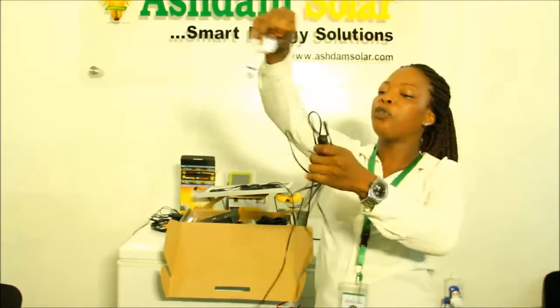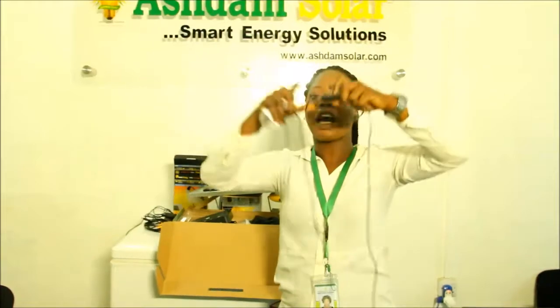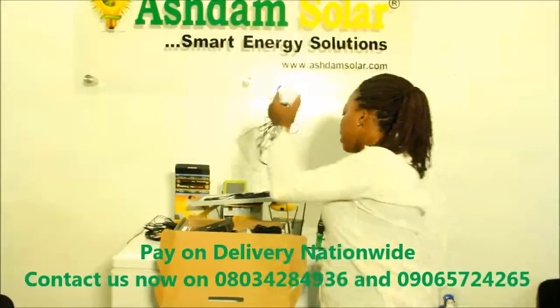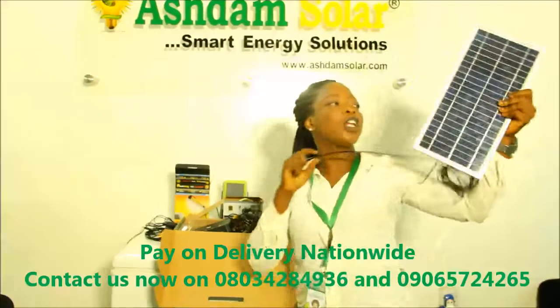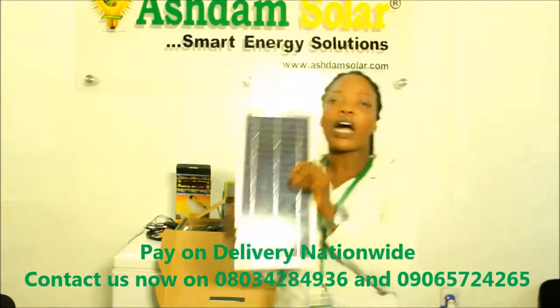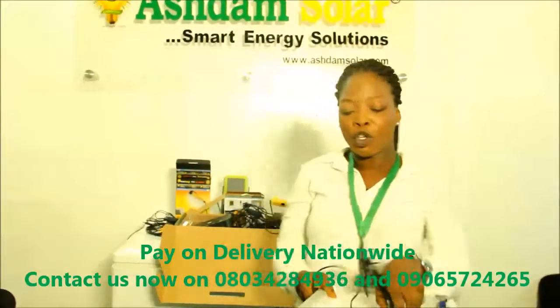If the cables are not long enough you can also add more. It's very long and each bulb has a switch. Each bulb is 2 watts and it comes with a solar panel. You can put the solar panel on your roof or outside your house, and you can take it in and out anytime you like.